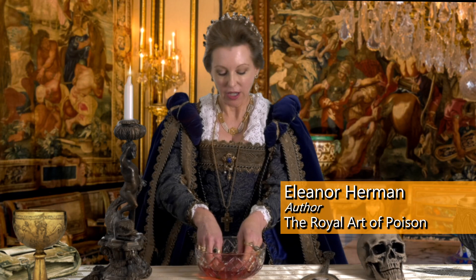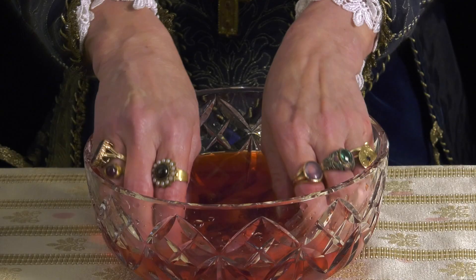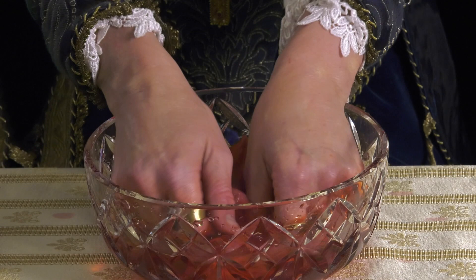We ladies at court know that smooth white hands come from soaking them in the blood and organs of a slaughtered animal. The blood and organs of pigs, stags, and horses work best.